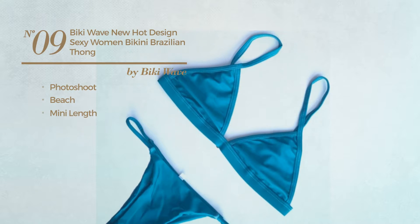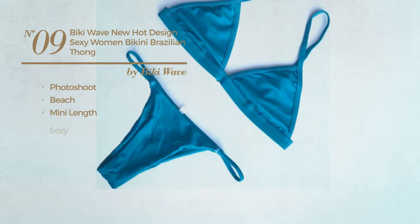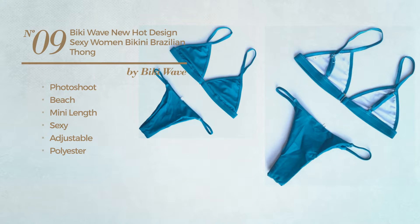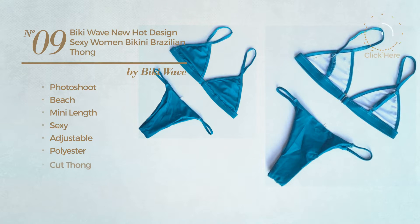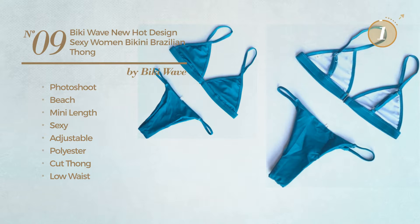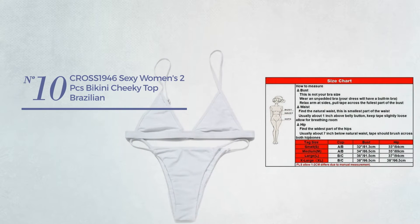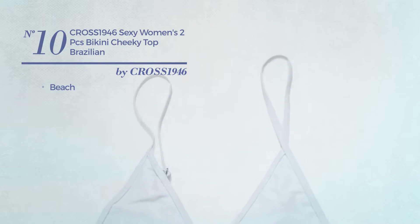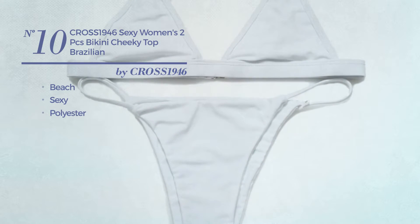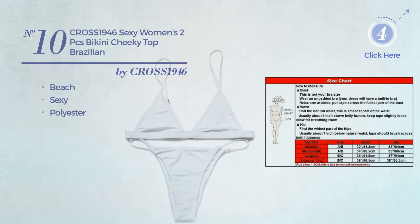Number nine: a photo shoot beach mini length swimsuit featuring a sexy design, crafted from adjustable polyester. This swimsuit includes cut thong and low waist, available in four other colors. Number ten: a beach bikini featuring a sexy design, made of polyester, available in four other colors.